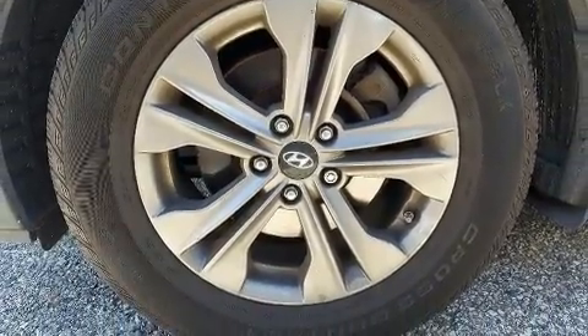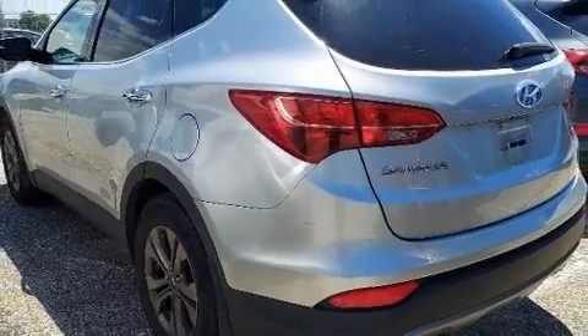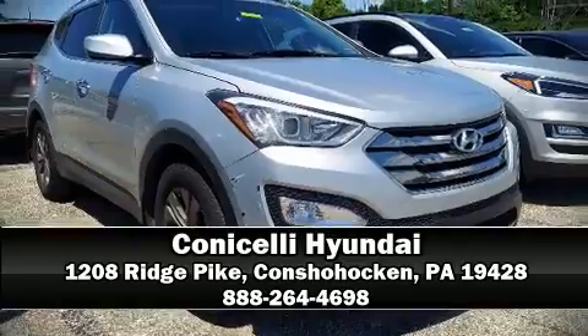Sophisticated all-wheel drive assures superb handling in any weather condition. Come down today and see this vehicle for yourself. Call now to schedule a test drive.